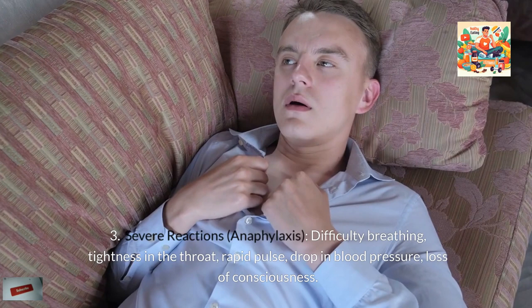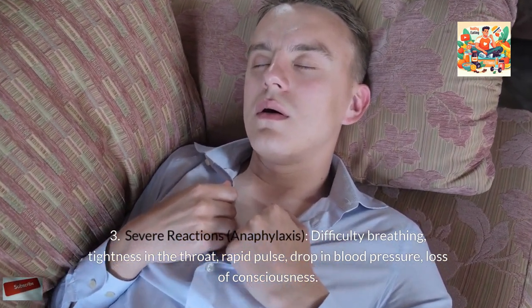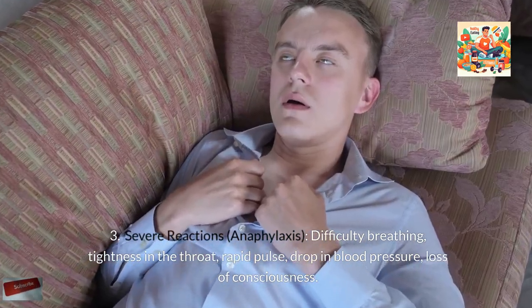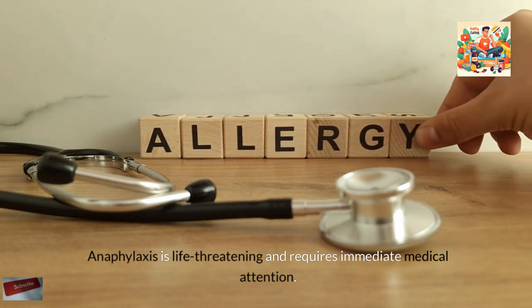Severe reactions include anaphylaxis, difficulty breathing, tightness in the throat, rapid pulse, drop in blood pressure, and loss of consciousness. Anaphylaxis is life-threatening and requires immediate medical attention.